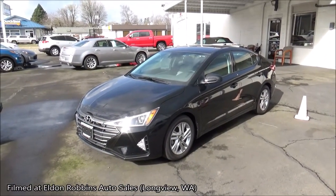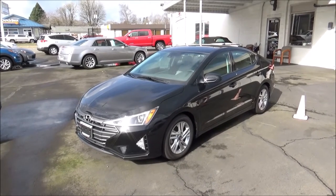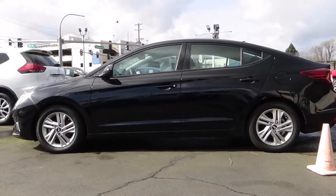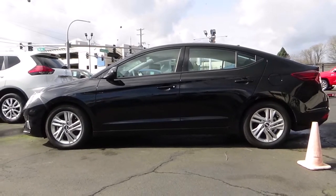This video will be a full tour and documentation of this 2020 Hyundai Elantra Value Edition. This Elantra is painted in the Phantom Black exterior color.